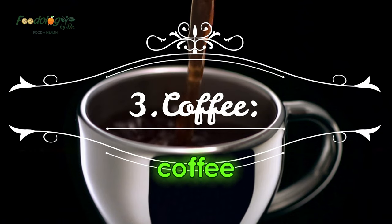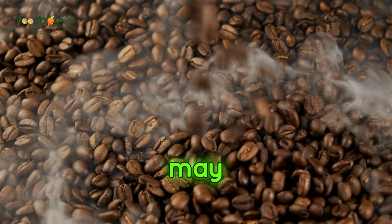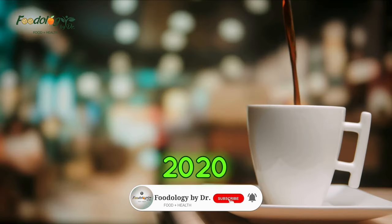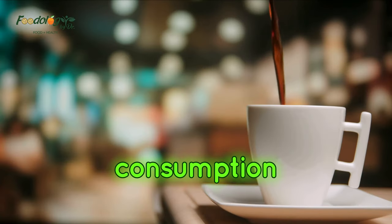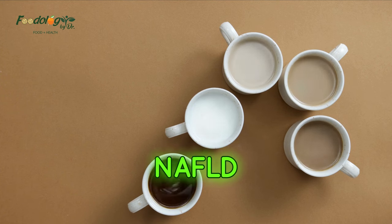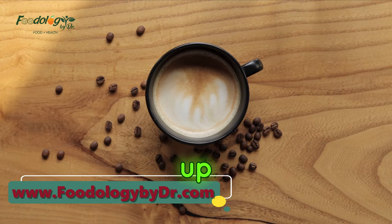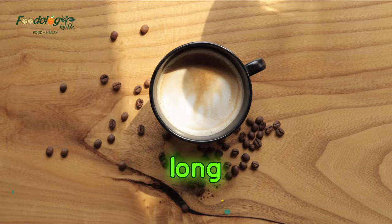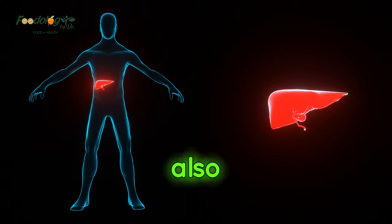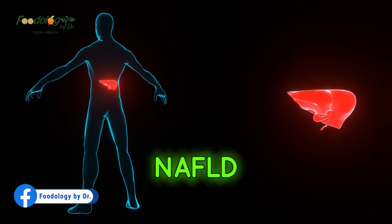3. Coffee. Drinking coffee is a morning ritual for many people. However, it may provide benefits beyond a burst of energy for people with fatty liver disease. A 2020 meta-analysis found that regular coffee consumption is significantly associated with a decreased risk of liver fibrosis development in people diagnosed with NAFLD. Liver fibrosis occurs when excessive amounts of scar tissue build up in the liver due to repetitive or long-lasting injury or inflammation. Another review from 2021 also concluded there is a potentially beneficial effect of coffee consumption on the severity of liver fibrosis in NAFLD patients.